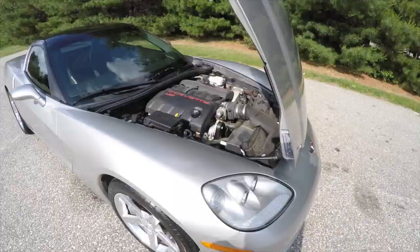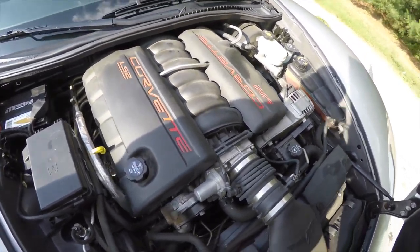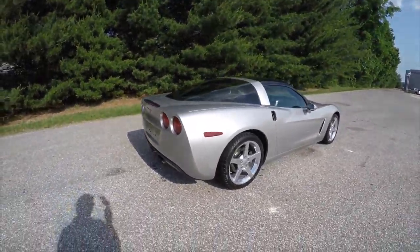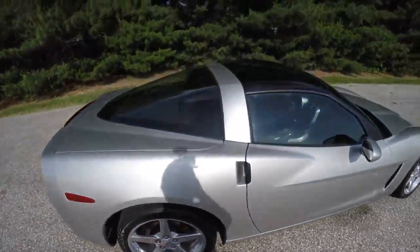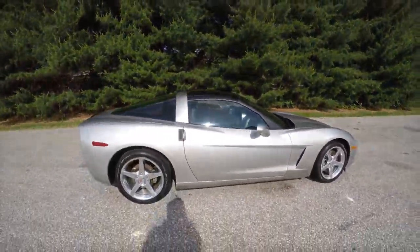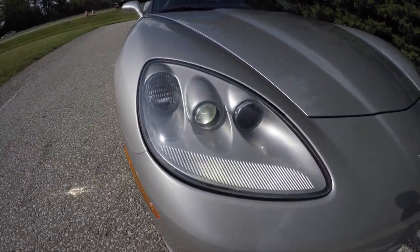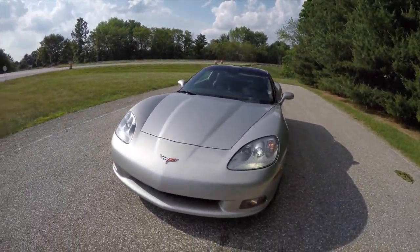It is rear-wheel drive, powered by a 6-liter LS2 V8, equipped with a four-speed automatic transmission. It has a dual exhaust, 18-inch high-polished aluminum wheels, the optional transparent hardtop roof, heads-up display, keyless remote entry, xenon high-intensity discharge projector beam headlamps, and fog lamps. Let's take a look at the interior.